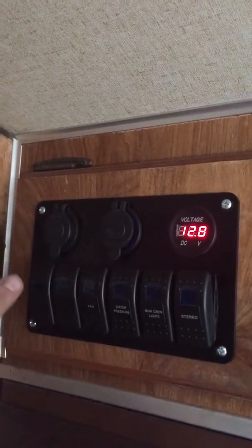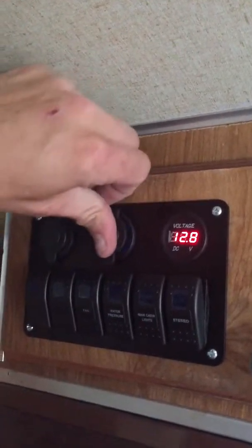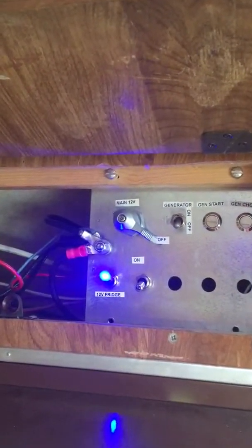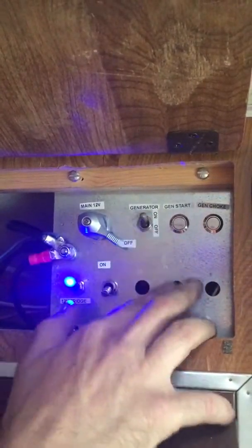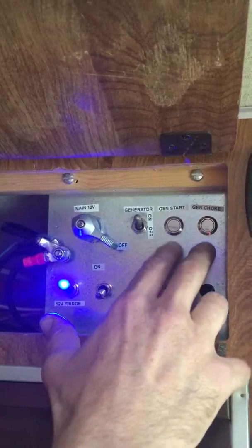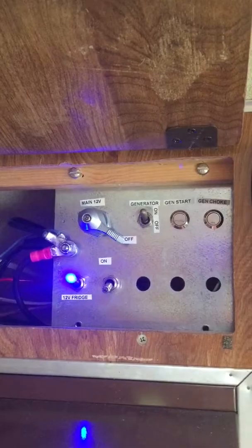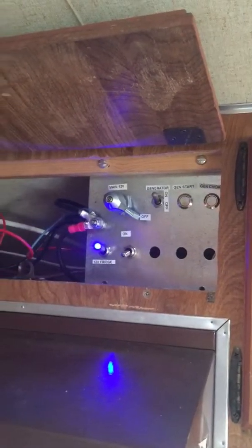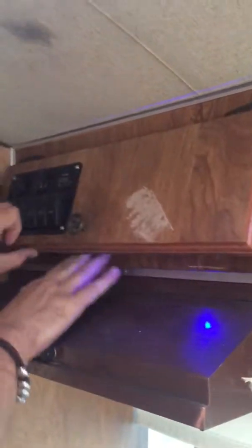On the electrical side, I put in a bunch of 12-volt stuff to make it cleaner than it used to be. I've got water pump, cabin lights, and the stereo system on separate switches — 12-volt system, USB chargers, things like that. Inside I can shut off the entire system if I want, and the generator starts from in here.